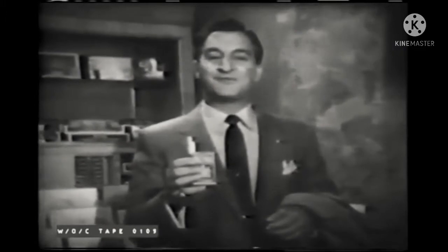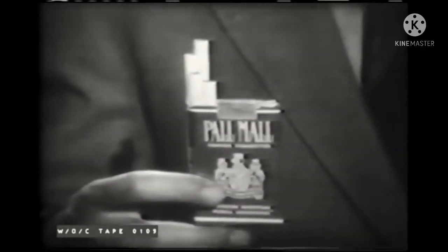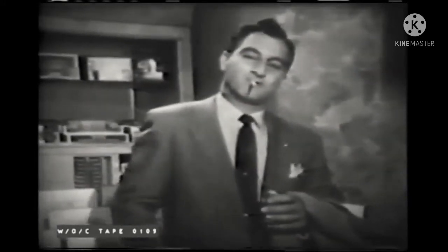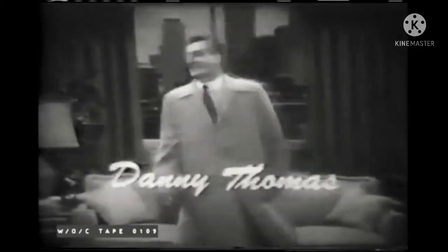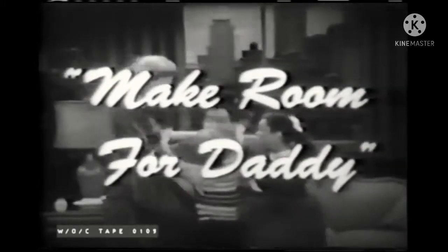Make Room for Daddy is presented alternately by your dependable Dodge dealer and Pell-Mell Famous Cigarettes, product of the American Tobacco Company, America's leading manufacturer of cigarettes. Presenting the winners of the Academy of Television Arts and Sciences Award: Danny Thomas, Gene Pagan as his wife, Sherry Jackson and Rusty Hamer as their children, in Make Room for Daddy.